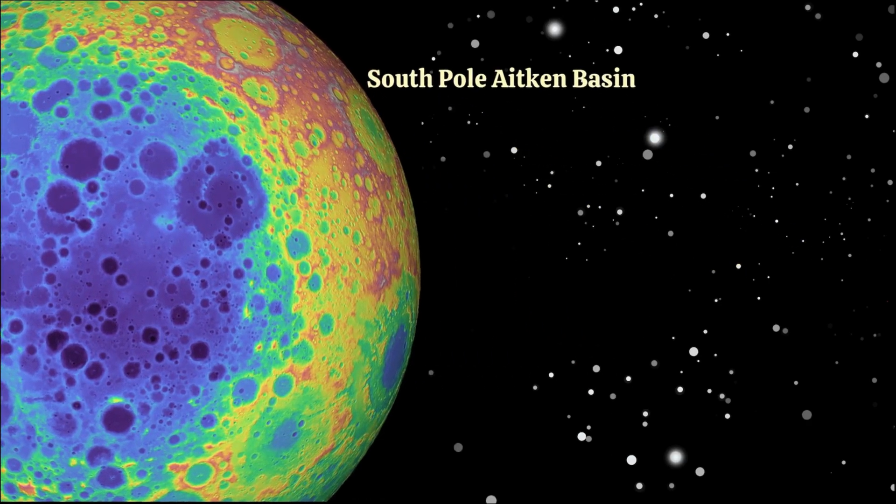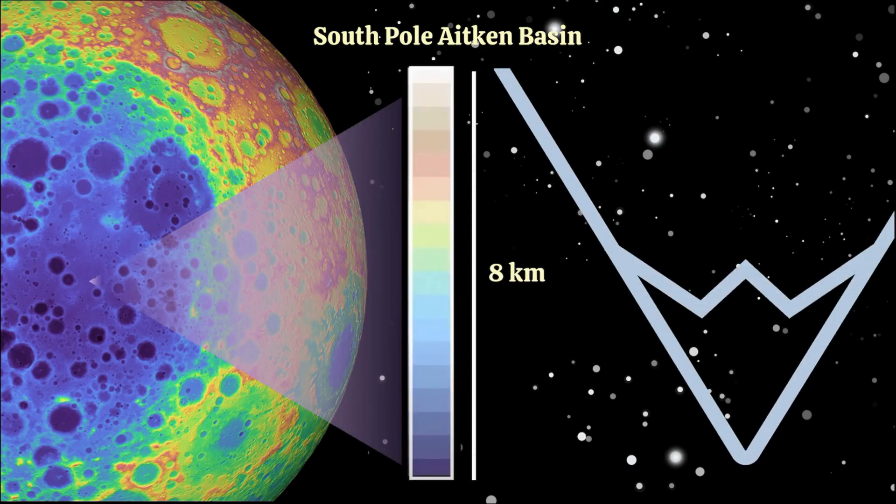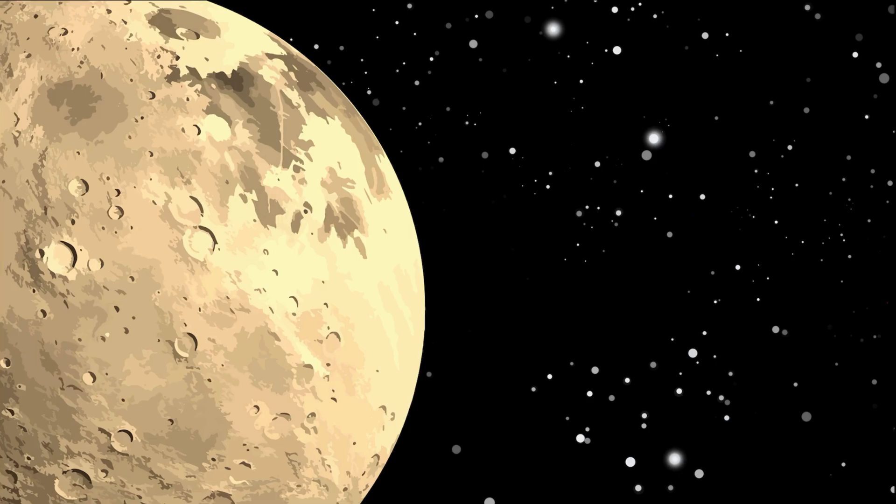It's about 8 kilometers deep, which means Mount Everest could fit inside it. Since there's no atmosphere, no wind, no rain, and no life on the moon, these craters never get erased. Is there any water on the moon? There's no flowing water like rivers or oceans, but scientists have found tiny traces of frozen water hiding in shady parts of the moon.